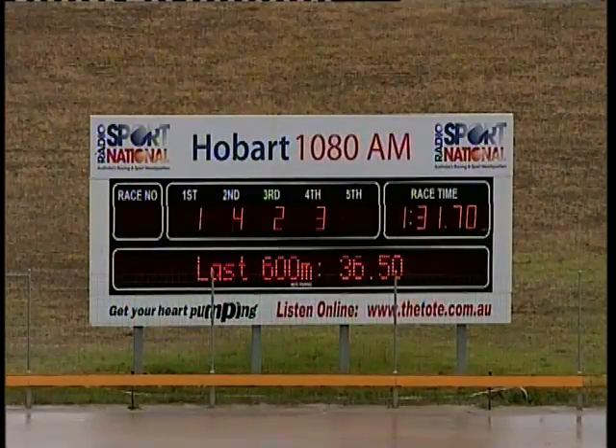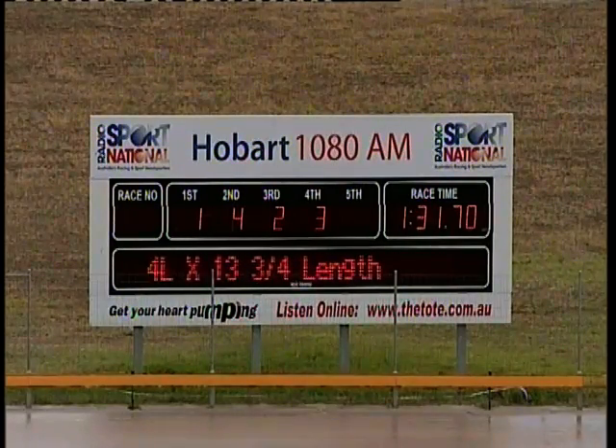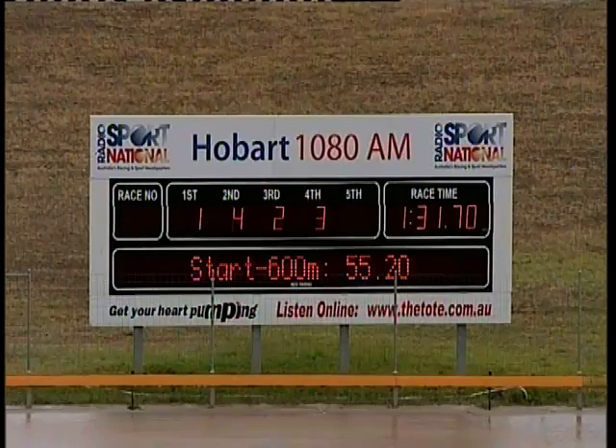The winning margins were two and three quarters by thirteen and three quarters. The overall time: one thirty one point seven. Home the last six hundred: thirty six point five.